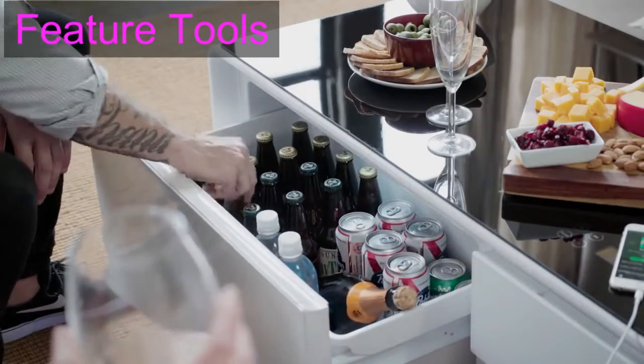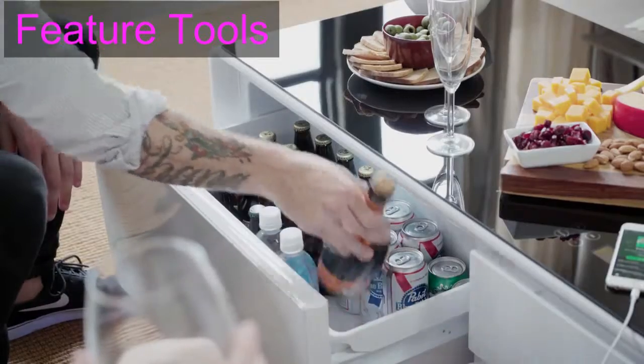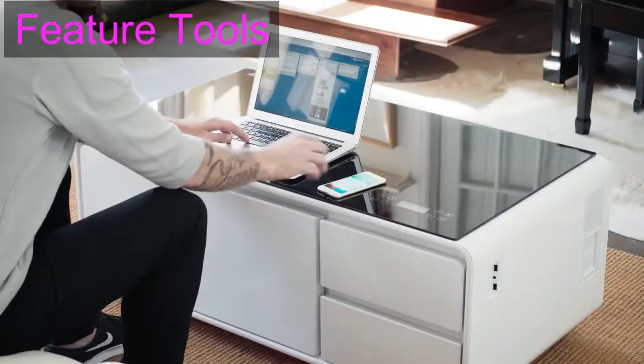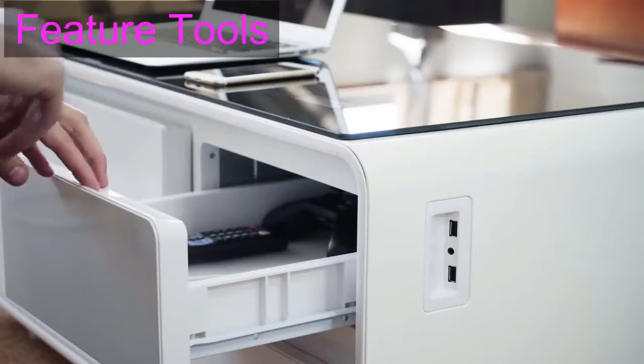Designed with a large refrigerator drawer, the coffee table keeps beverages and food chilled and always within reach. Charge your phone and laptop with the outlets on the side of the table. When you're done, roll up your cords and stash them in the drawers.